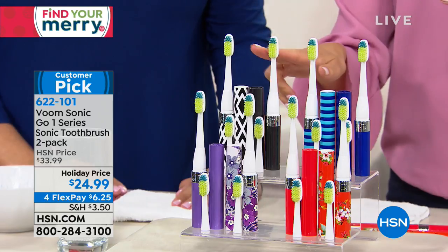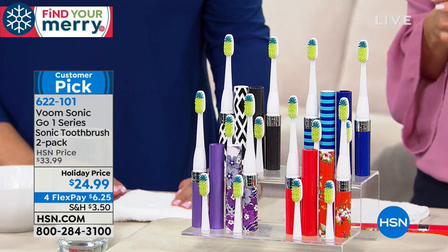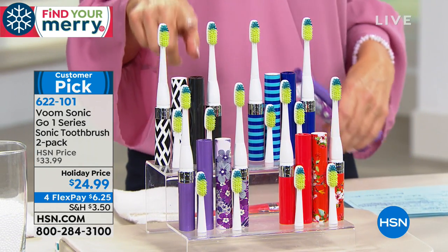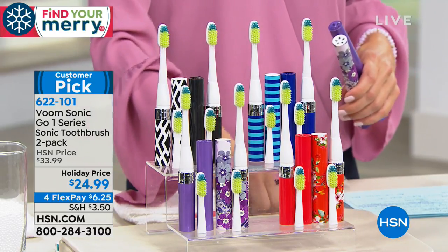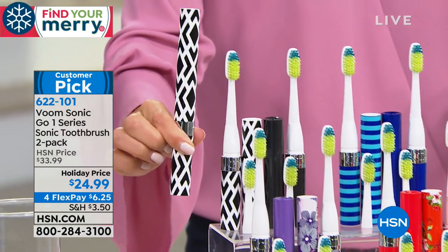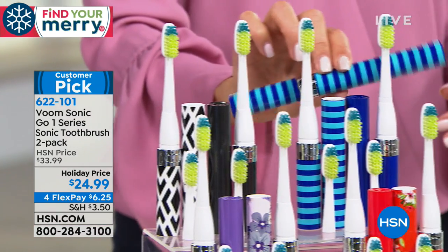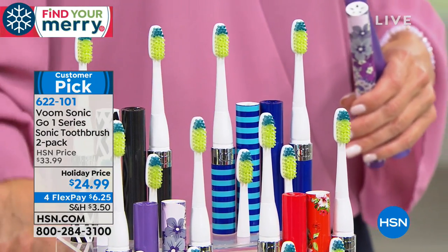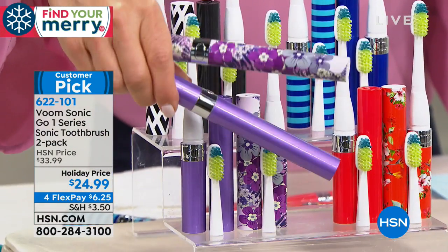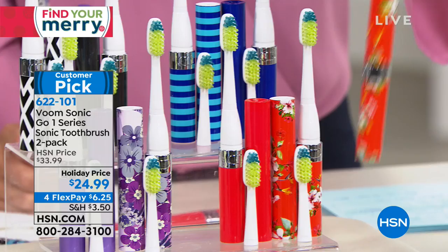We've got a set of two of the Voomsonic Go One series toothbrushes today in a two-pack, which means you're getting two sonic toothbrushes for less than $25. Today we have four flex pays of $6.25. All you do is pick your color assortment. Here's the black choice that also comes with a black print, so you're getting two. If you choose the blue, you get this fabulous teal and blue striped duo. If you choose the purple, look how cute this fun floral vintage print is — one in the purple, one in the print. And if you choose red, you're getting red as well as the fabulous red floral print.